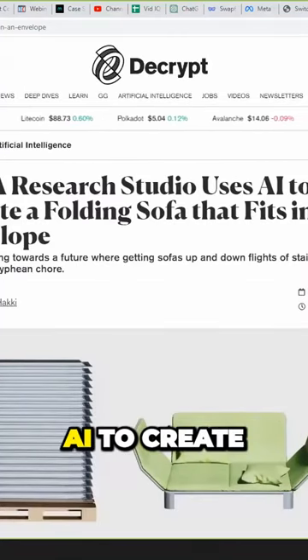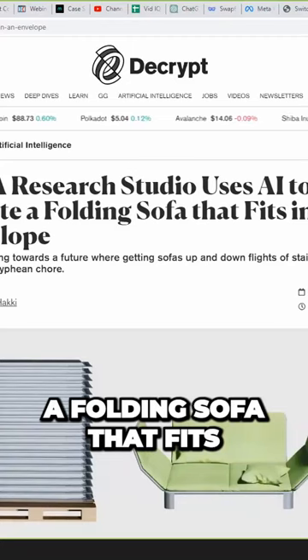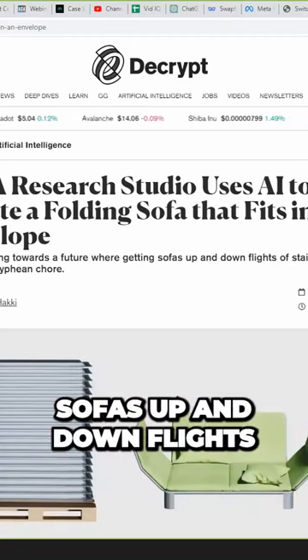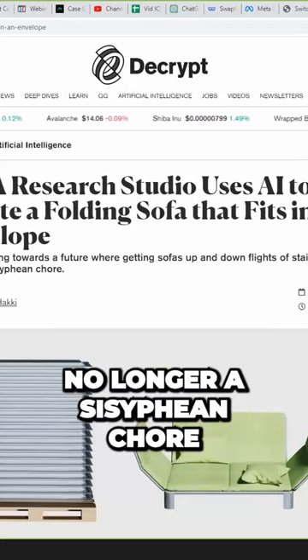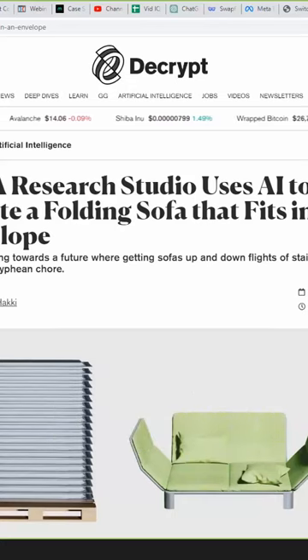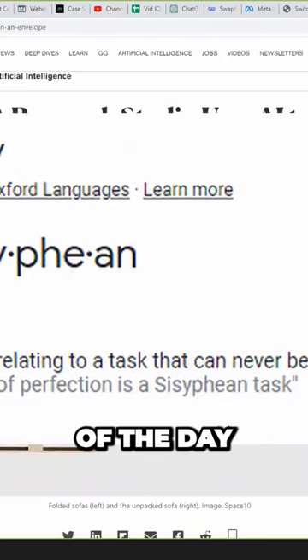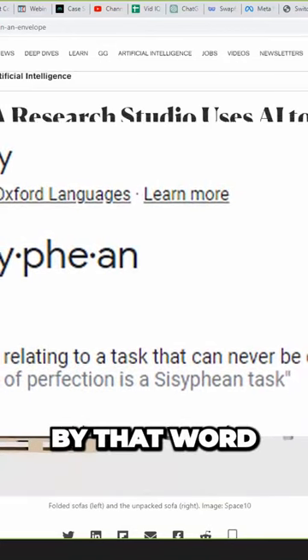Ikea Research Studio uses AI to create a folding sofa that fits in an envelope. We're heading towards a future where getting sofas up and down flights of stairs is no longer a Sisyphean chore. I might need to find out what that means. That's a word of the day. We might be censored by that word.